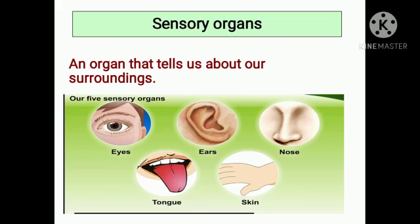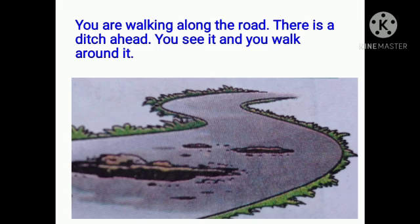Now see our five sensory organs. An organ that tells us about our surroundings — our eyes, ears, nose, tongue, and skin are our sensory organs.